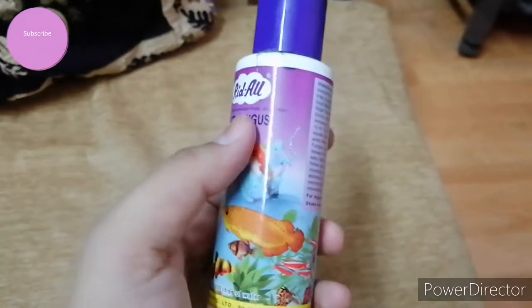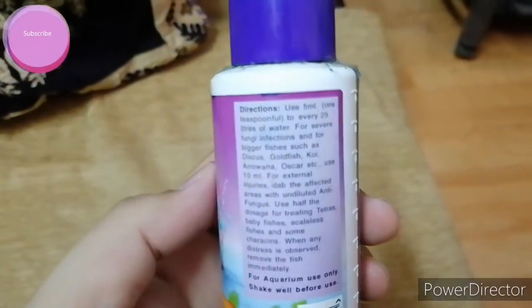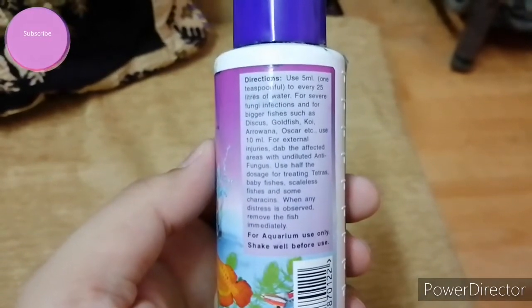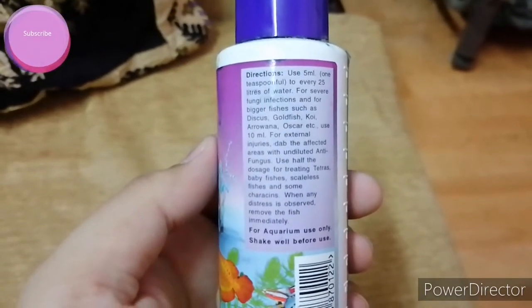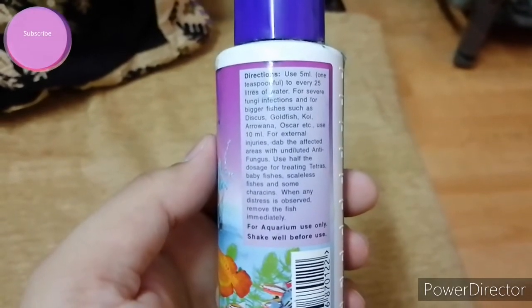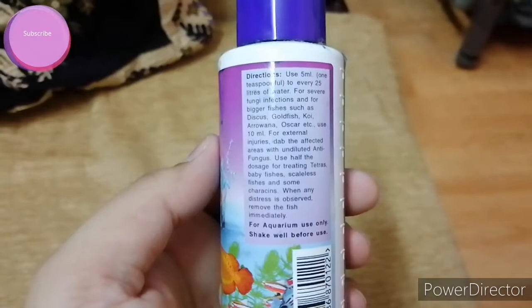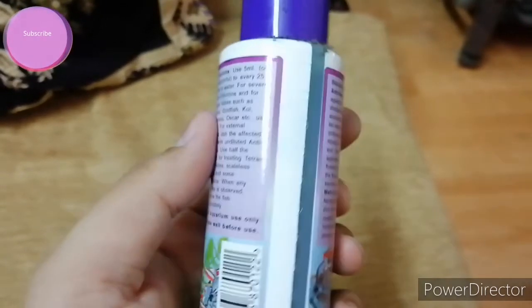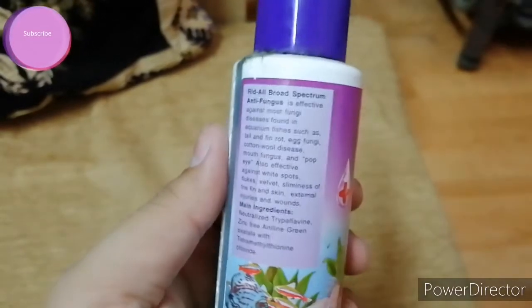Here are the directions on how to use it: use 5 ml to every 25 liters of water for severe fungi infections. For bigger fishes such as discus, goldfish, koi, arowana, oscar, etc., use 10 ml. For external injuries, dab the affected areas with undiluted antifungus. Use half the dose for treating tetras, baby fishes, scaleless fishes, etc.